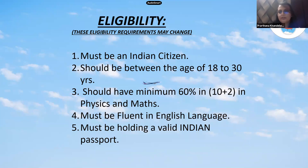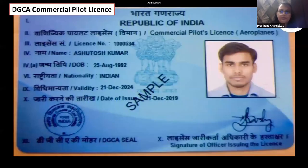This is how a commercial pilot license looks. It shows the license type, license number, the holder's name, date of birth, nationality, date of issue, and expiry date. As you can see, the license is valid for five years — this one was issued in 2019 and expires in 2024.